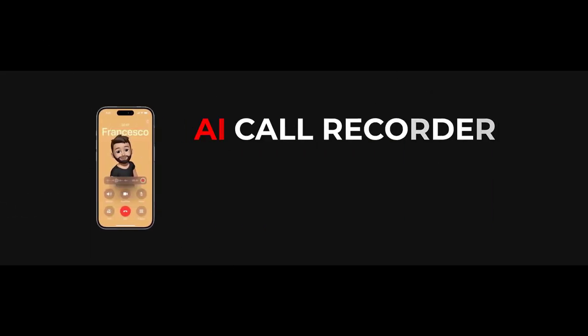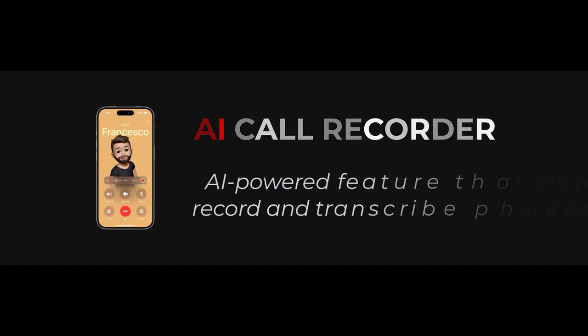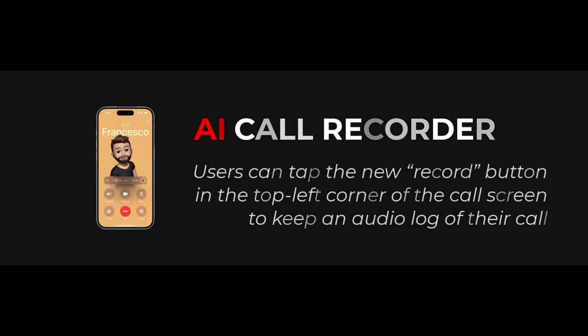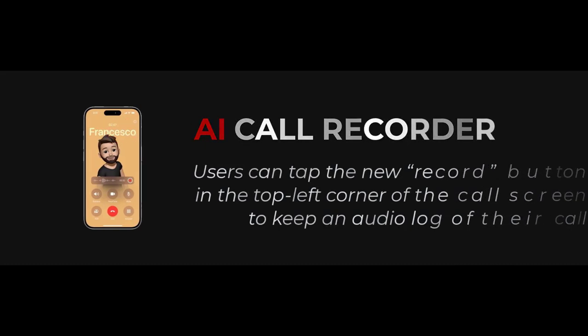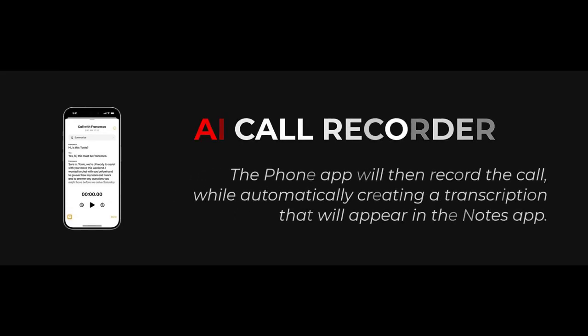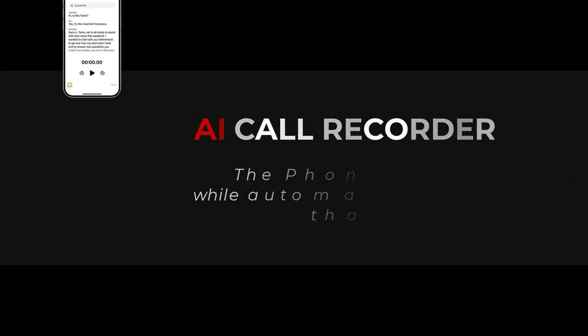It's an AI-powered feature that lets you record and transcribe phone calls. Users can tap the new record button in the top left corner of the call screen to keep an audio log of their call. The Phone app will then record the call while automatically creating a transcription.